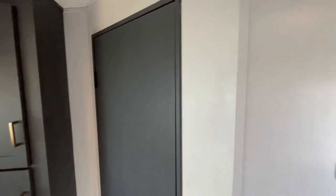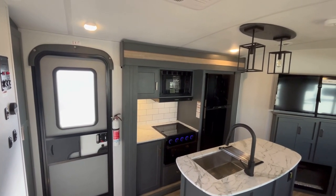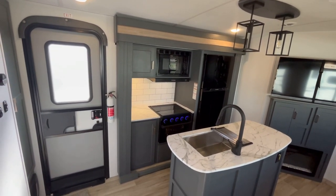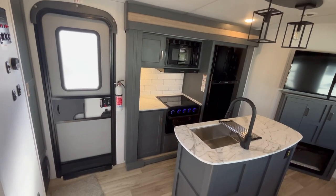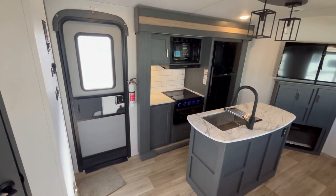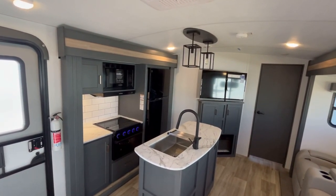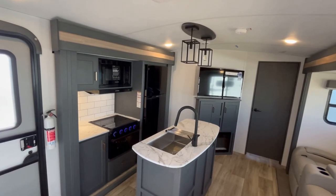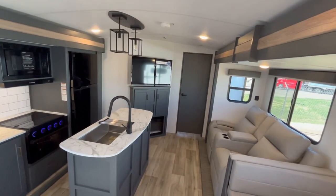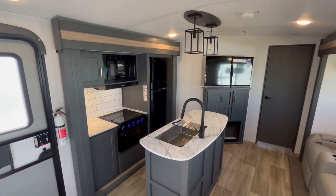One of the things this floor plan does not do very well is campsite windows, and that's just a normal thing with a triple slide bunkhouse with an island. Unless you put the seating slide on this side, but you can't just flip them around because then the door would be on this side. What do you think about the colors in here? I think it's really unique and different, and even though it's dark wood, it doesn't feel dark inside because of all these big windows. Let's go ahead and take a look at the storage in this living and kitchen area.